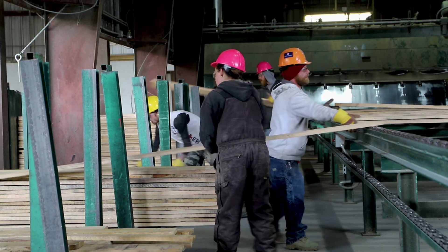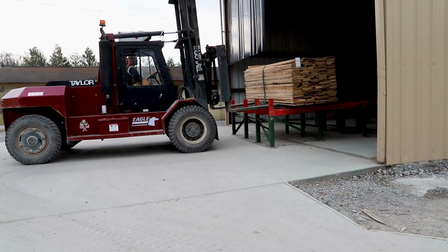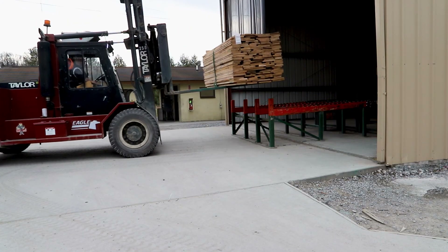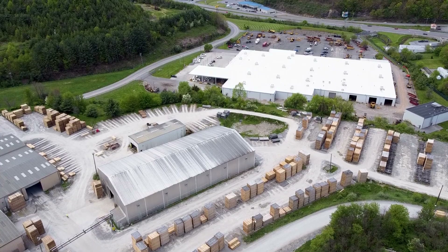Then it goes to the lumber pullers — they separate the dry lumber. I'll go in the sheds, build my loads, separate my species, and get everything ready for the trucks. Once it reaches its final destination as lumber, it can go anywhere in the world.